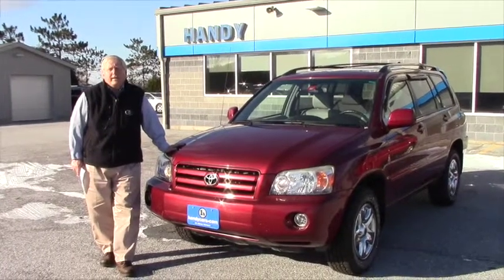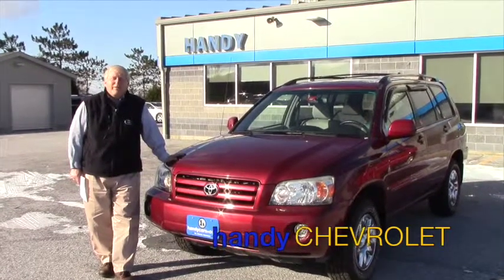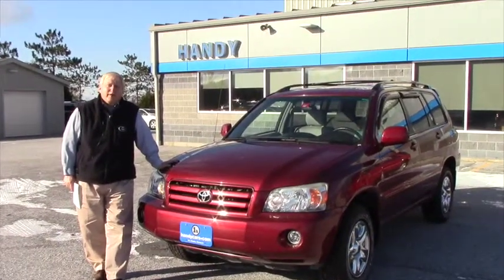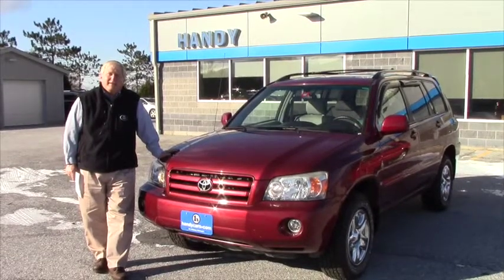Hi Lois. This is Randy from Handy Chevrolet in St. Albans, Vermont. I want to thank you for your inquiry, your internet inquiry, and your phone call all the way from the great state of Alaska.